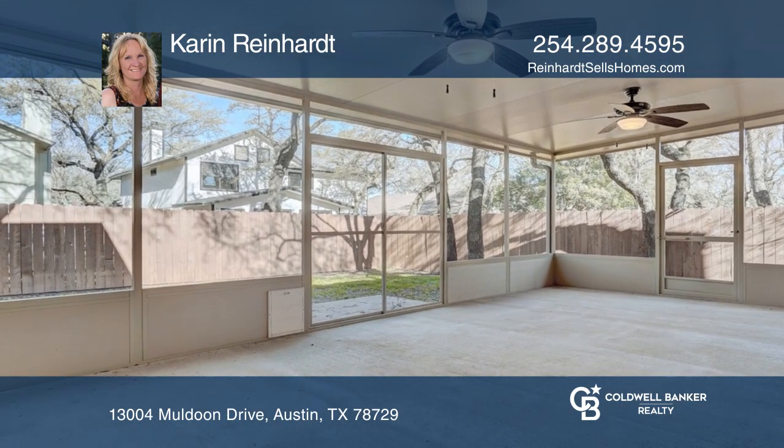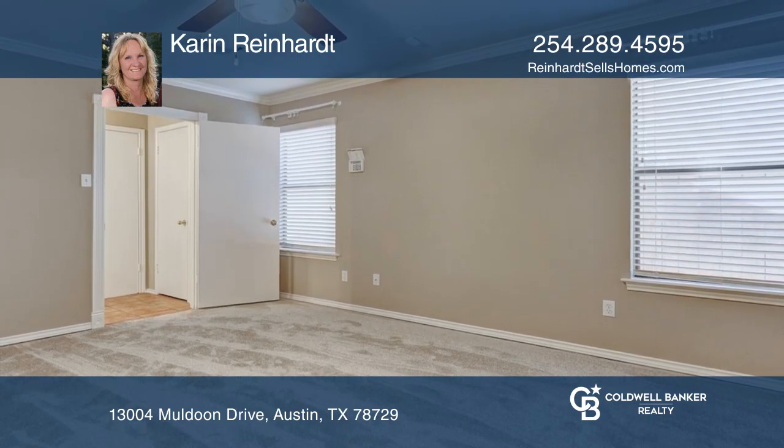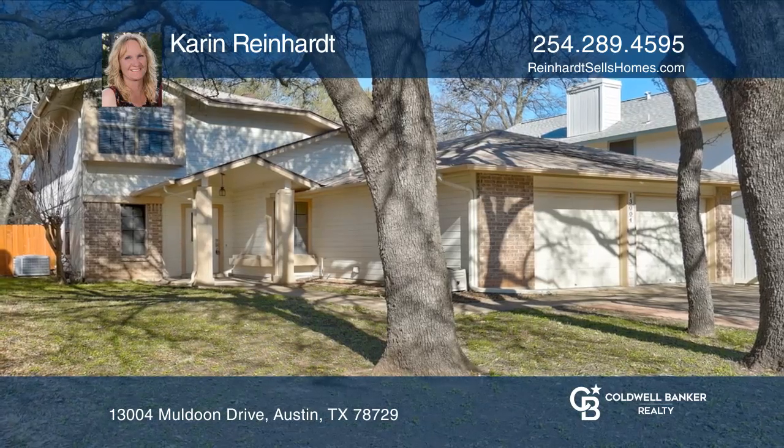It's close to Apple Campus, Rattan Creek Park, major highways, shopping and dining. Find out how you can get the keys to your new home by calling Karen Reinhardt.